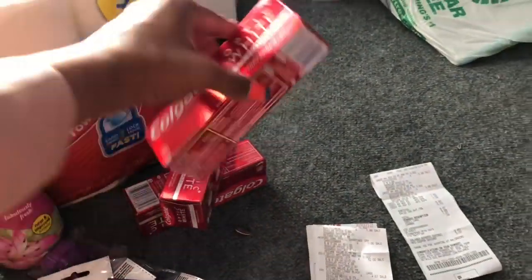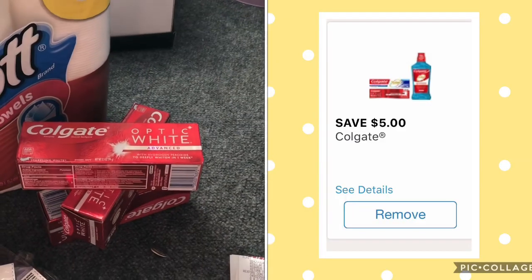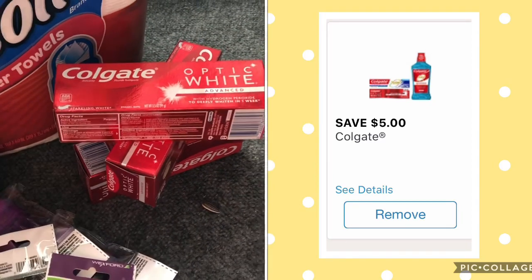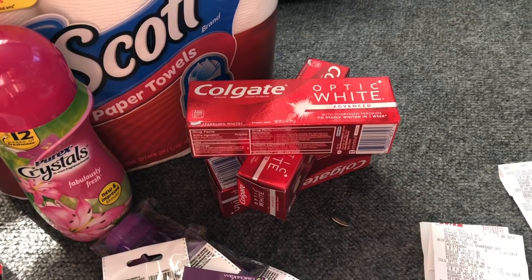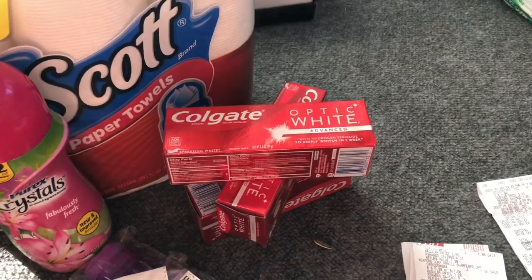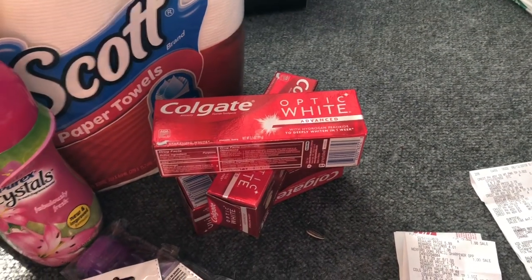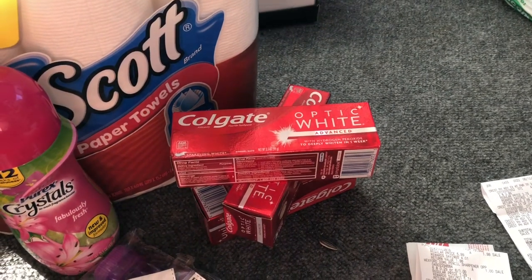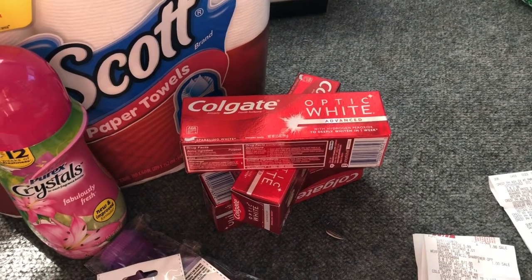The last deal was the Colgate Optic White. In your Walgreens app there is a $5 off three coupon. These are on sale three for $12, and when you buy three you get 5,000 points. If you don't have that coupon in your card, there is one available on Coupons.com for $5 off three — clip that to your card. That takes off $5, making your total $7, but you get 5,000 points back, which is equivalent to $5, making them three for $2 — a really great deal.